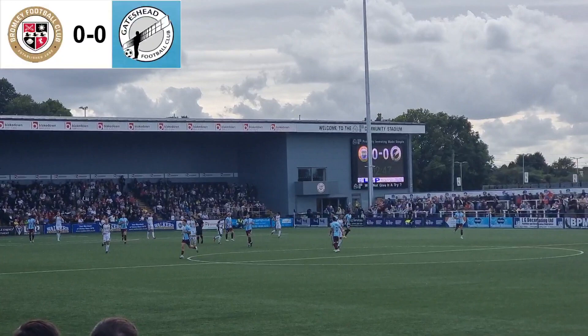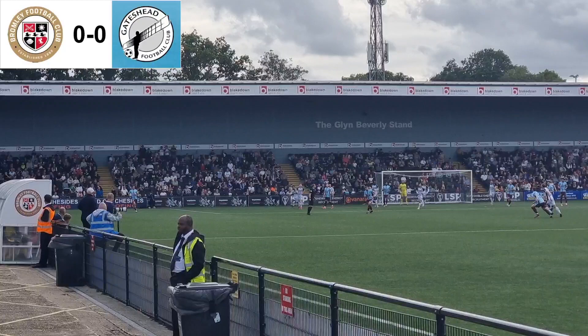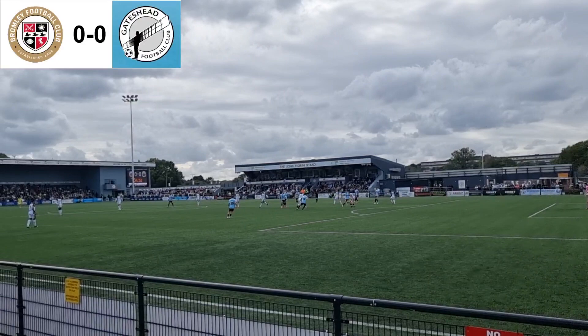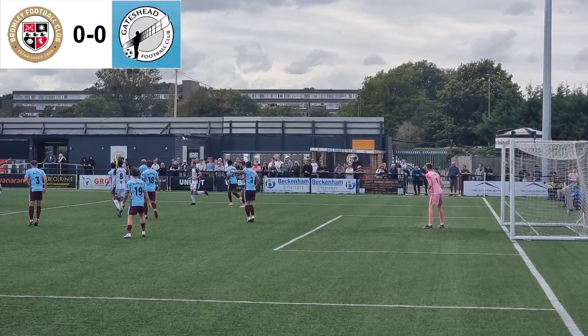Ball into the box by Luke Cannon. I think it must have been De Nanga in the middle, but Bromley clear. Bromley's first attack of the game for them, they come forward. Number eight on the ball — is it into Cheek? It's out wide, back in for Michael Cheek. What a save by Archie Mare! Keeper pulls out the first big save of the game.